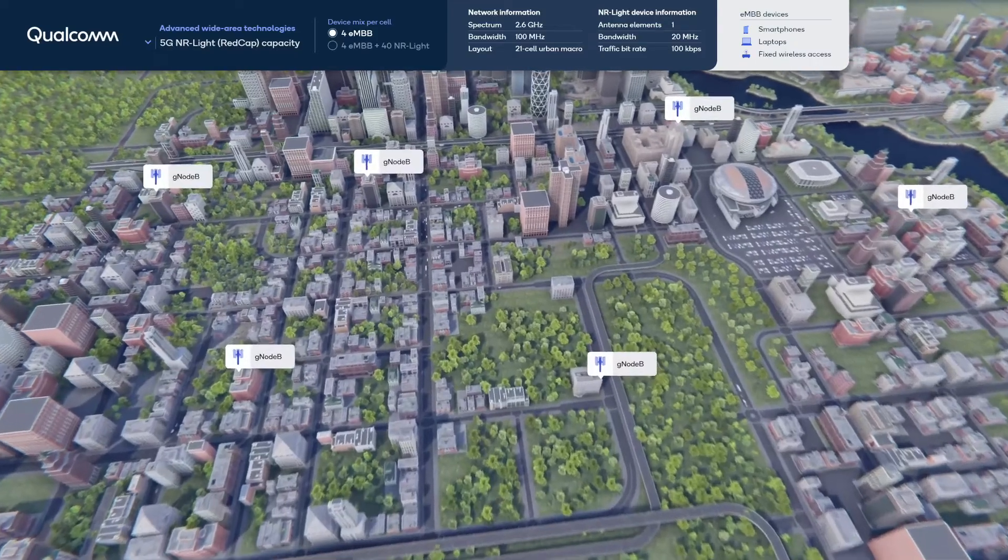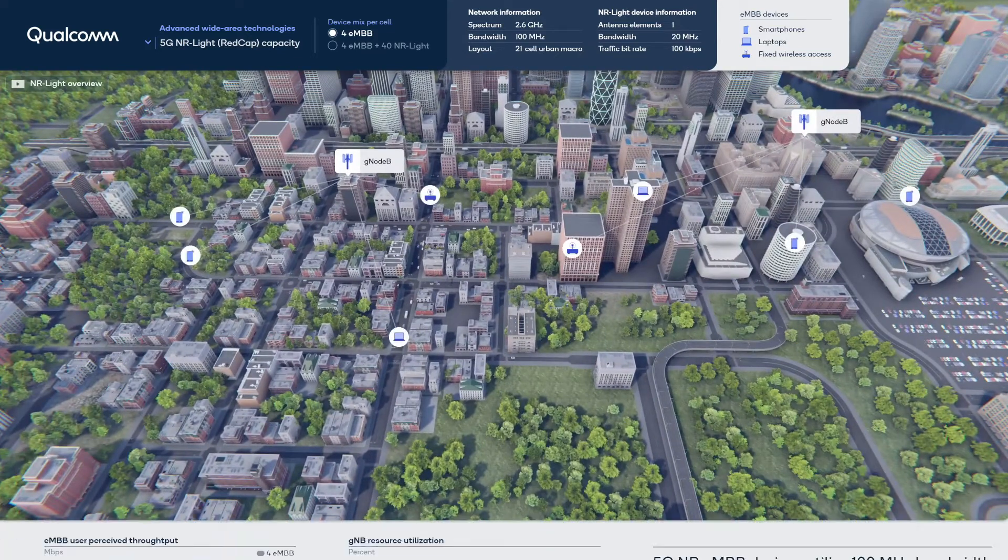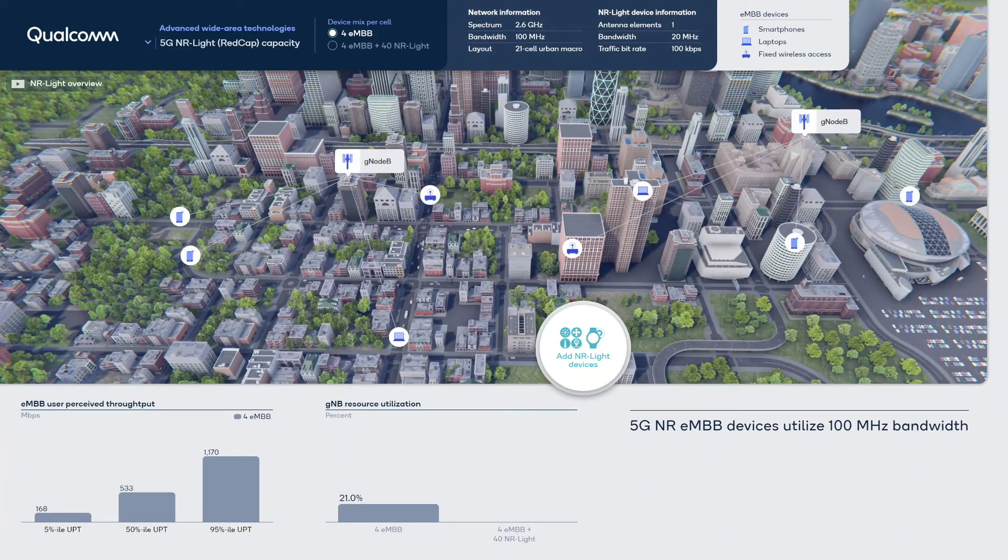Here is the simulation setup. The 5G wide area network operates in the 2.6 GHz spectrum with 100 MHz bandwidth. The urban layout assumes 21 cells and 500-meter inter-site distances. The baseline scenario has only release 15 eMBB devices and currently has low resource utilization.